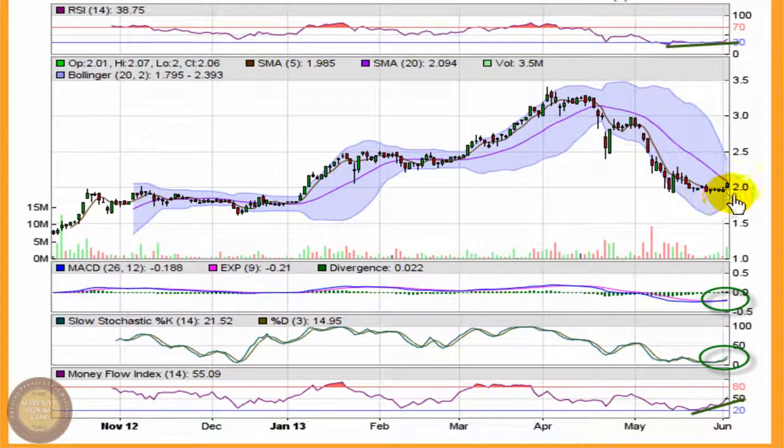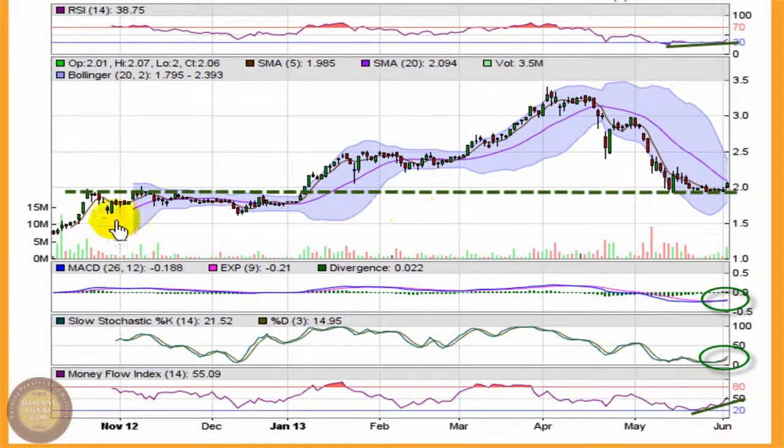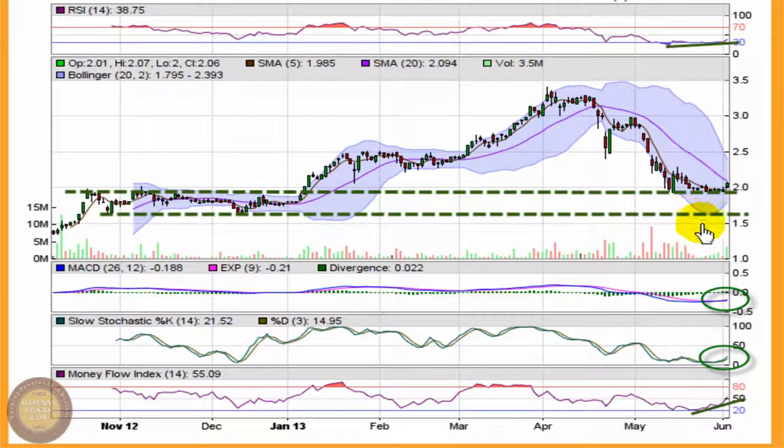For me, the most important thing is without question holding this support level just below $2.00. If that support level does fall, there is some more support on the bottom side of that old channel right around $1.60. But right now, with this starting to roll off the bottom, the $1.90–$1.95 mark is the key point for me, and I'd really want to see that stay intact to allow these indicators to continue to shift towards bullishness.